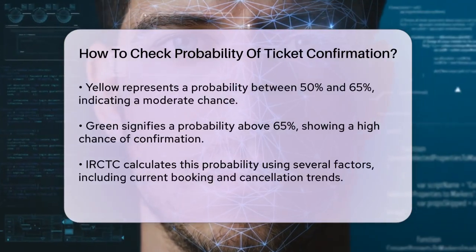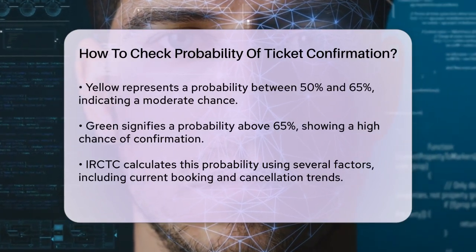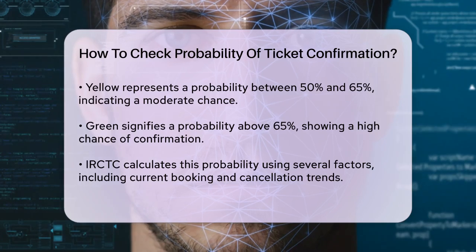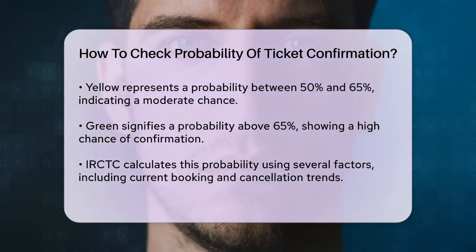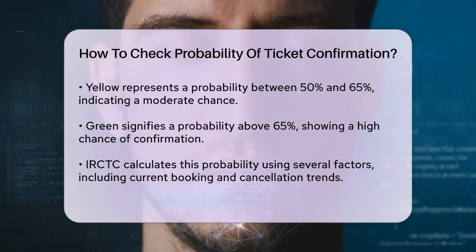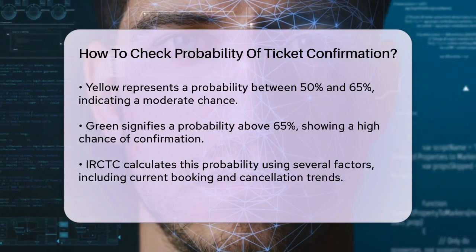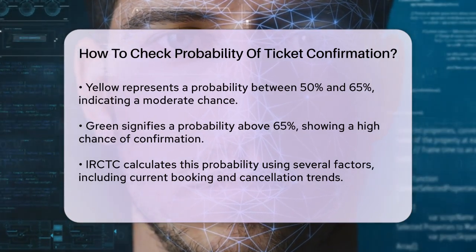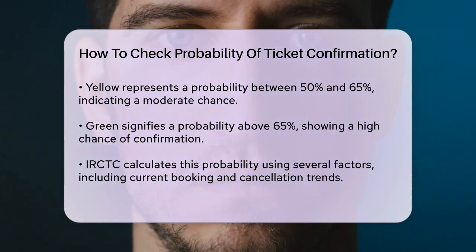But how does IRCTC calculate this probability? It's based on several key factors. First, it looks at the current trends in train bookings and cancellations — if cancellations are frequent, the probability of your ticket being confirmed goes up. Second, it analyzes historical data of past bookings and cancellations for the same train and class of ticket, which helps in predicting patterns and trends.